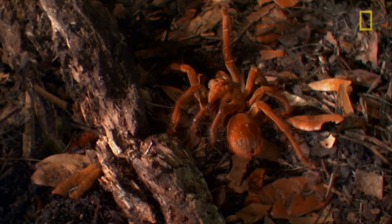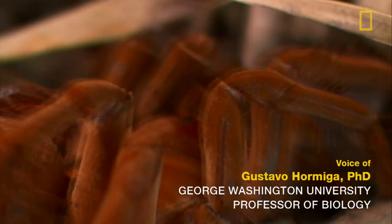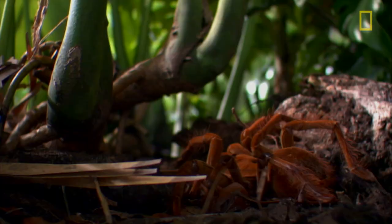This is a goliath spider, one of the largest species of spiders — probably the heaviest species of spider there is. I have caught some of these in Guyana, and the adult females were the size of my hand.